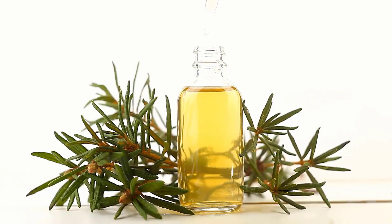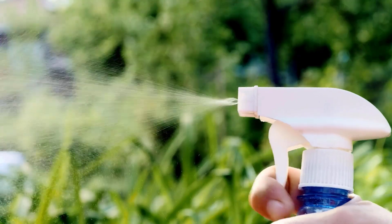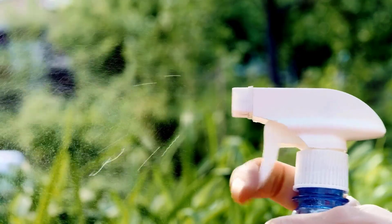Tea tree oil also has antiparasitic properties which can eliminate parasitic bed bugs. Dilute a few drops of tea tree oil in a spray bottle filled with water, and spray any area where a bed bug infestation is present.